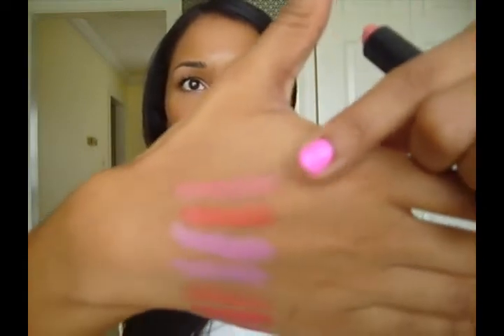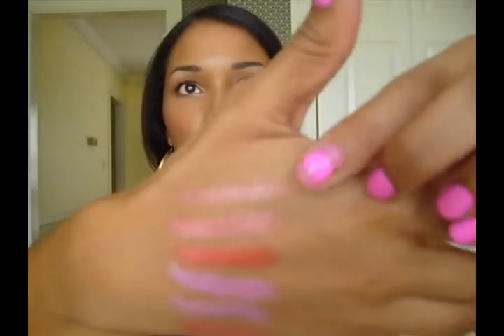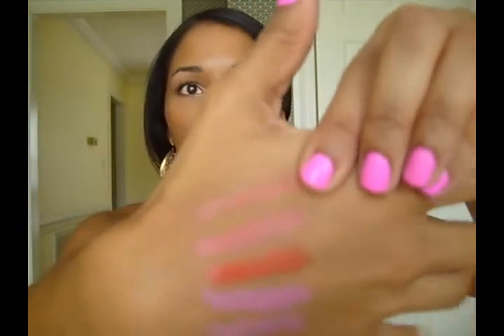Indian Pink is similar to Ravishing but a little bit lighter. Next is a sheer gloss stick from Victoria's Secret in Vulnerable — another coral, and I've used almost all of it. I like this one because it's sheer but buildable, so if you're afraid of going full-out coral, you can build it up. Indian Pink and Vulnerable are really similar.